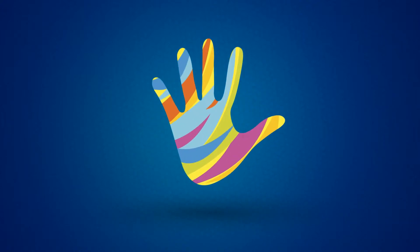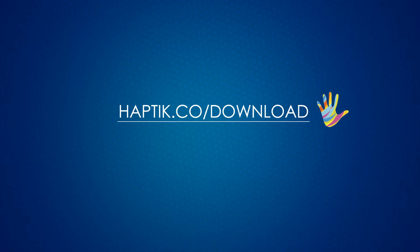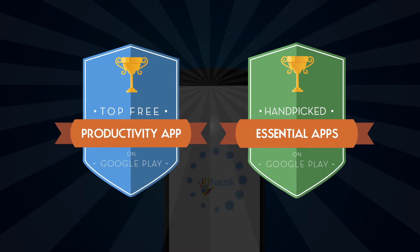Meet Haptic, a messaging assistant for help on products and services that brings a wealth of information in the palm of your hands. Download to install the app and you're good to go. Haptic is hand-picked by Google in its Essential Apps and Productivity Apps Collection.